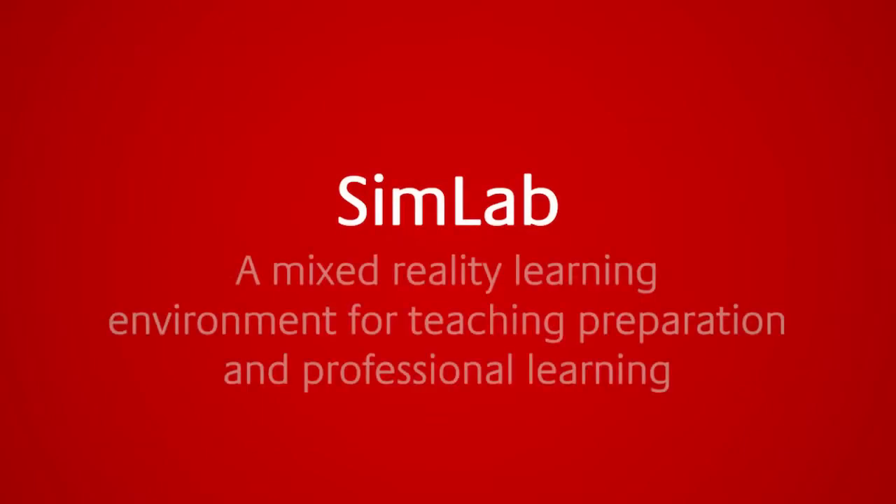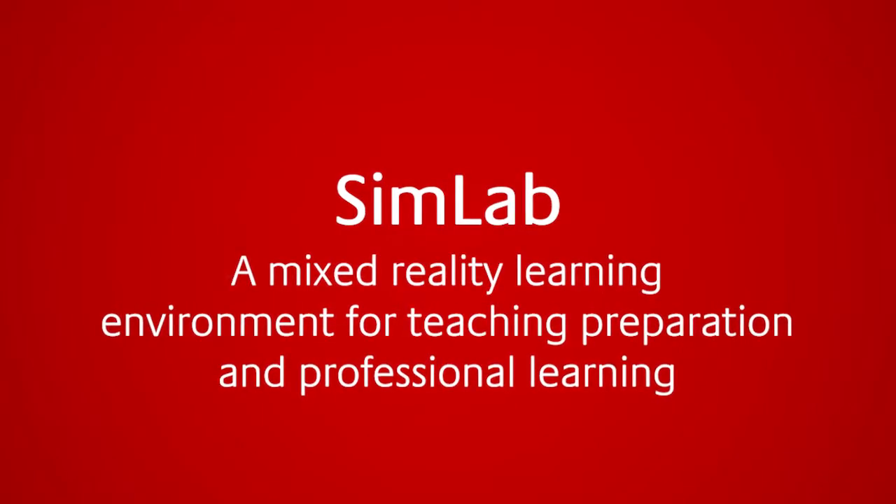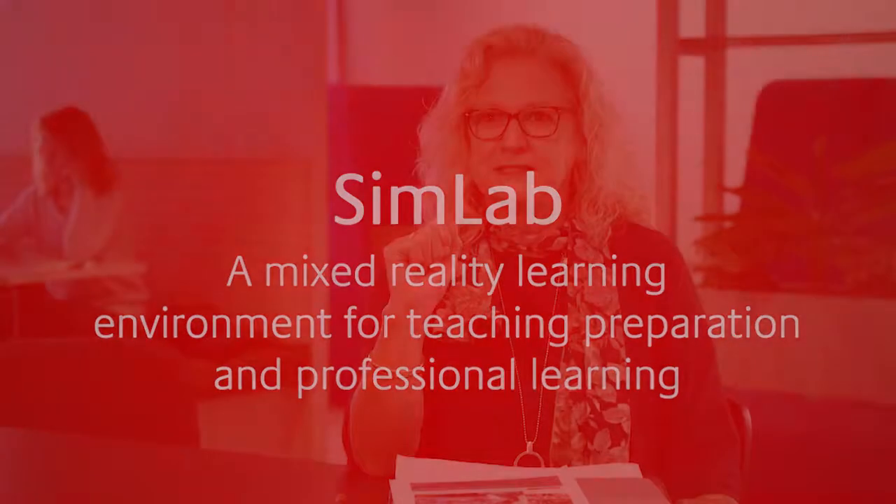SimLab is a mixed reality learning environment where students go and talk to a set of avatars. To make it synchronous, we have a human in the loop in the background. Students go in, practice, and rehearse the art of teaching, get a video at the end of it, reflect on it, see how they went, and then go back in and rehearse again. This is technology as the classroom.